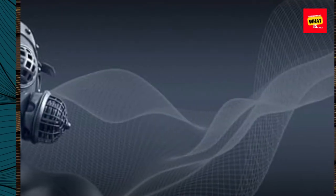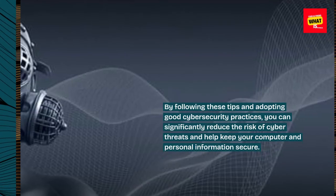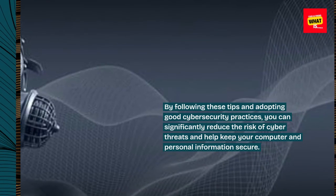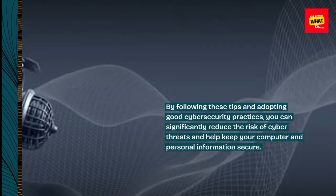By following these tips and adopting good cybersecurity practices, you can significantly reduce the risk of cyber threats and help keep your computer and personal information secure. Thank you.